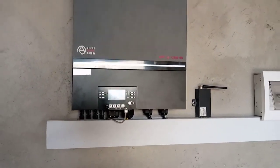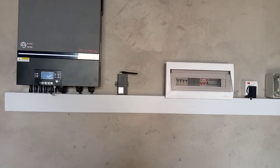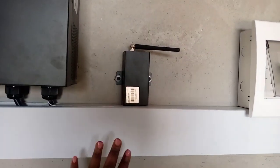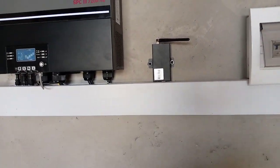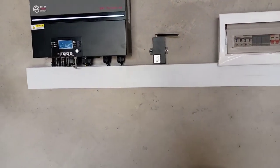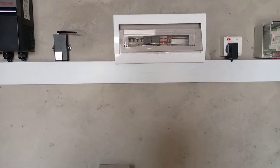With this inverter, it is big enough to help you power almost all the things in the house. Right next to the inverter we have the remote monitoring unit, which is basically to assist the client who is abroad or out of the country to monitor his or her system from wherever they are around the world.